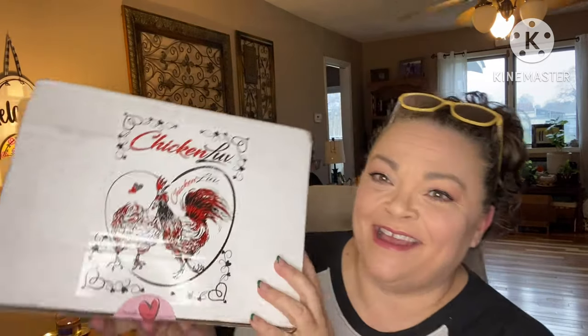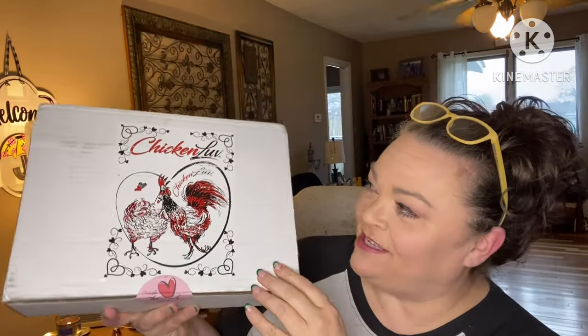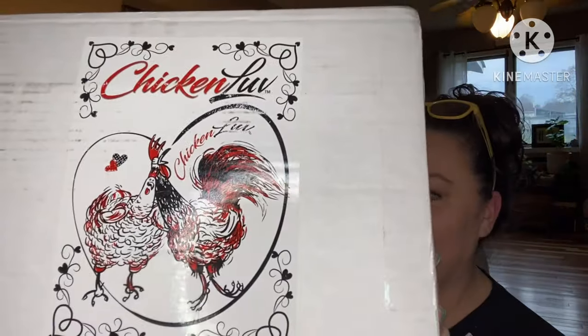Hey guys, it's Andrea, I'm back with another unboxing for Chicken Love Box — this is a box for the chicken mama and the chickens. They have three different sizes. She gifted this to me, thank you so much. This is the mega, the largest one, which is $79 a month. They've also got a smaller one that's $49, or you can just get the t-shirts for $33. I do have a code for five bucks off: ARKGals. I'll list all this down below in the description box if you want to check them out.